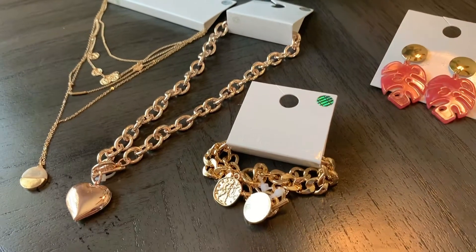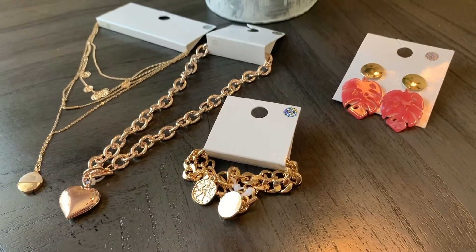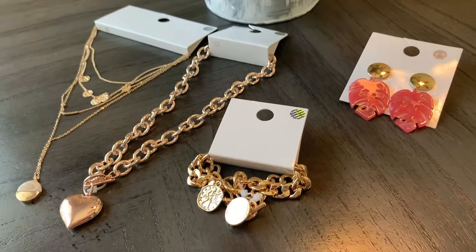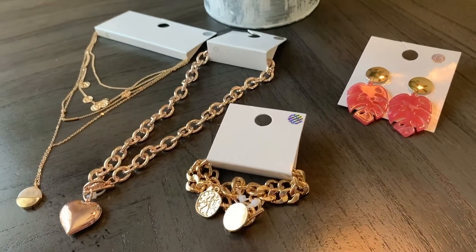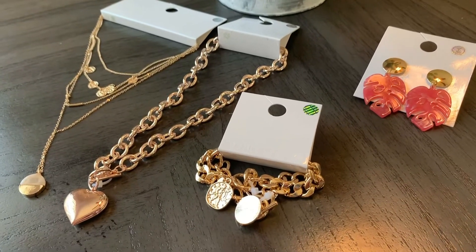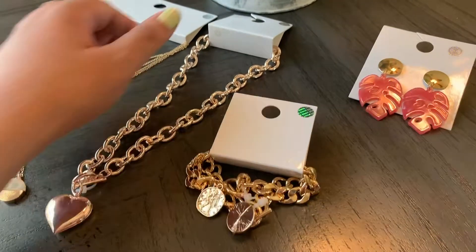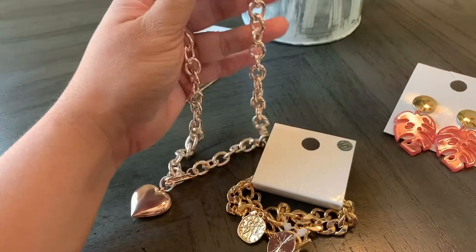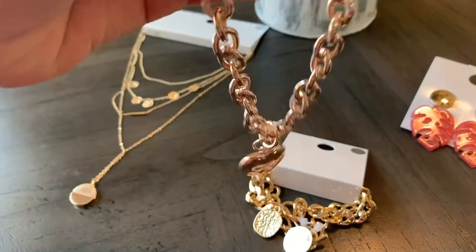So starting with jewelry from Forever 21. I like Forever 21 a lot because they have a really nice selection of jewelry at affordable prices, and it's really good quality too.